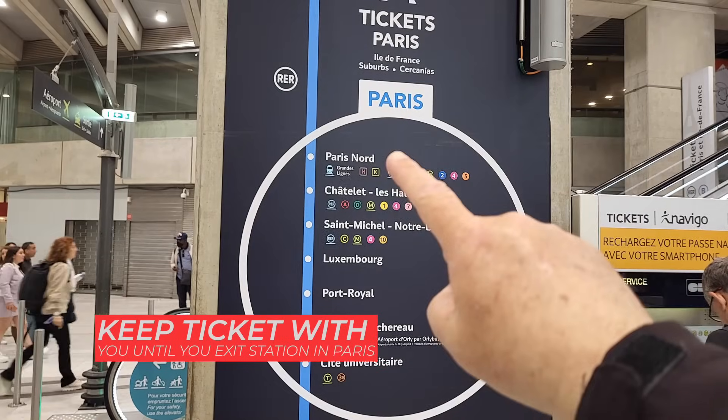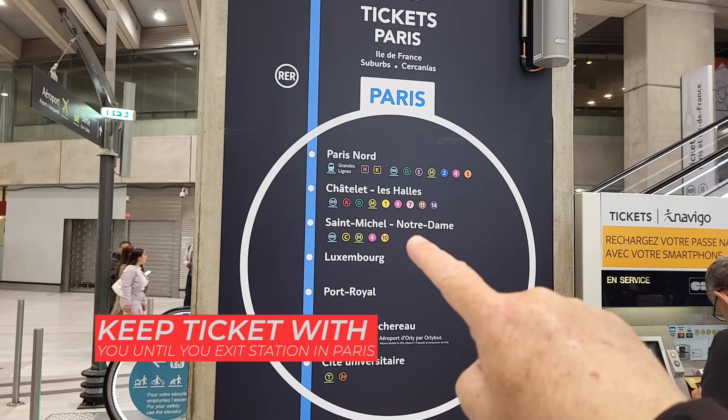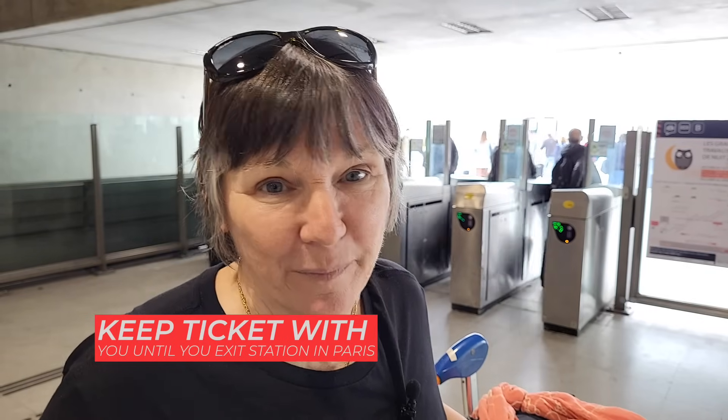Once you get here, you're going to use your ticket just like you would anywhere in Paris. The important thing to know is that from this point forward, you can't take your luggage cart with you — you'll have to manage your baggage on your own when you go through to board the train. This train will take you into Gare du Nord, Châtelet-Les Halles, Luxembourg, and wherever else you want to go in Paris.